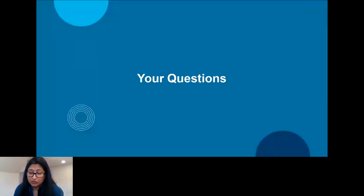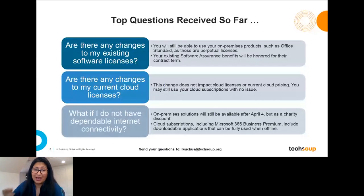Now I'll go to your questions. The first common question: are there any changes to my existing software licenses? If you have an Office Standard license today, the answer is nothing is going to happen. You can still use any existing licenses you have — they will be available as long as you need them. If you have Software Assurance benefits, those last about two years and may expire, but the licenses themselves will not change. The changes apply only if you're requesting new licenses, and they will not impact any existing cloud licenses or current cloud pricing.